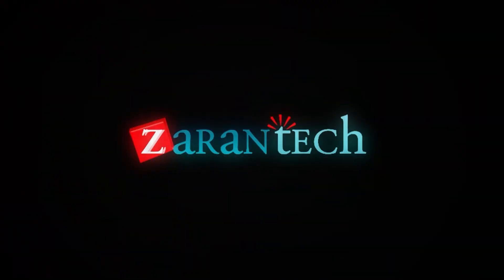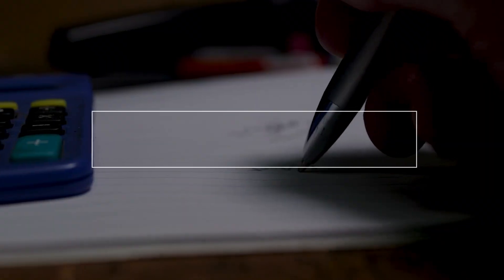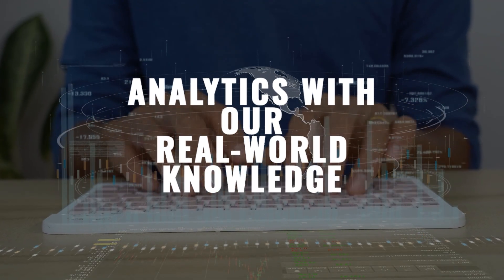Welcome to ZaranTech's Expert Workday Finance Training. Master Financial Management, Accounting and Analytics with our real-world knowledge.